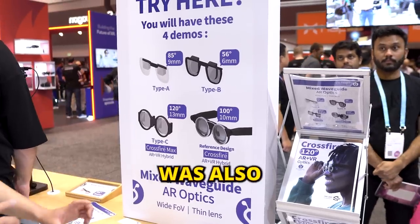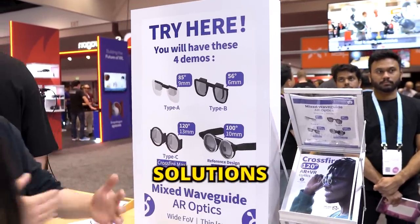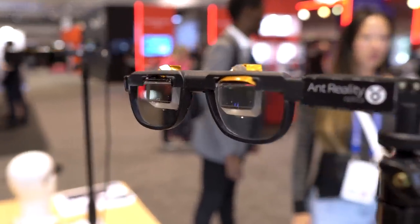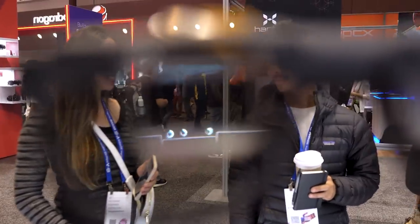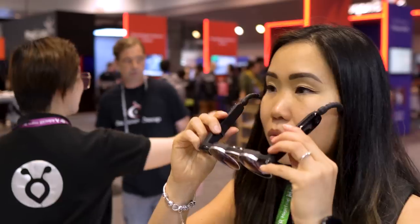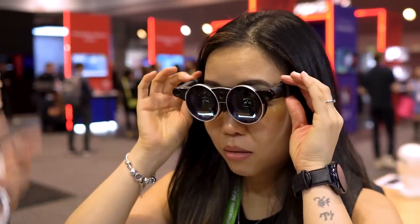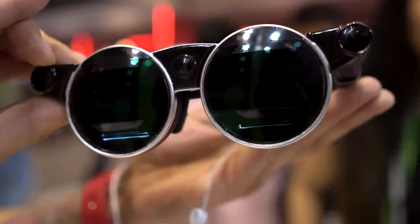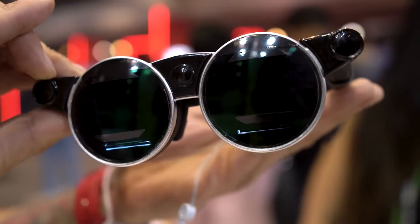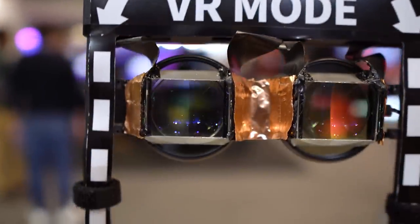Ant Reality was also there showcasing their AR plus VR hybrid solutions. I first met them at CES in January, and I was already amazed, but now at AWE, they showed improvement. Their Crossfire reference design looks like regular sunglasses, but here's the kicker: you can switch between AR and VR with mechanical dynamic dimming, thanks to its polarization optics. This honestly looks unreal to me, but it works.